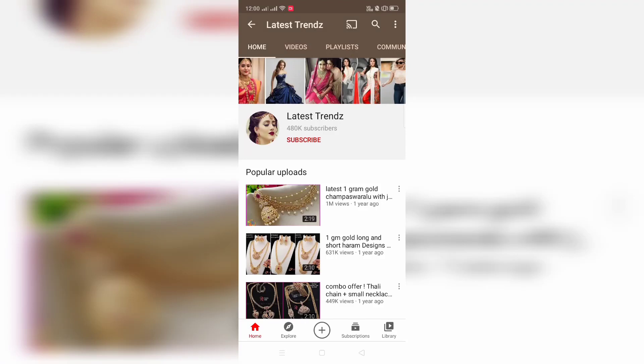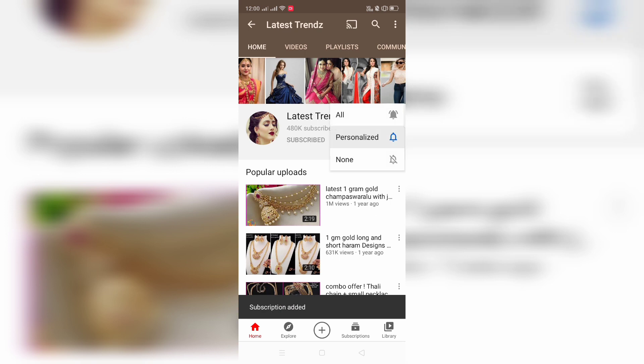Hi Friends! Welcome to Latest Trends. Latest Trends will give you updates and you can also get notifications. Subscribe and activate the bell icon.